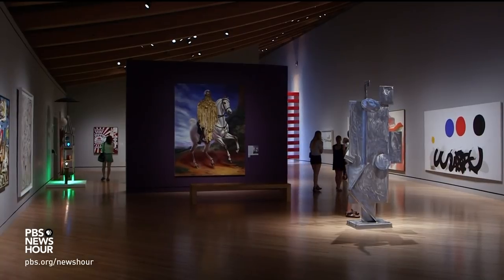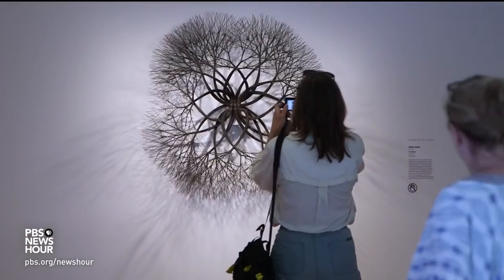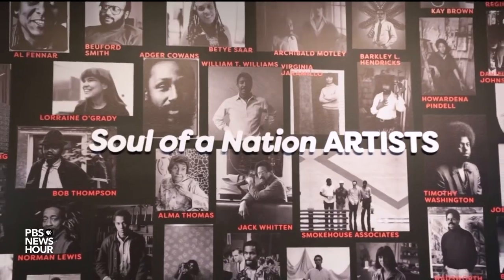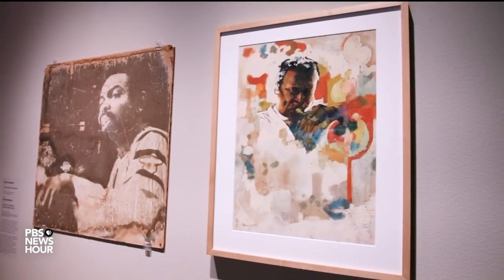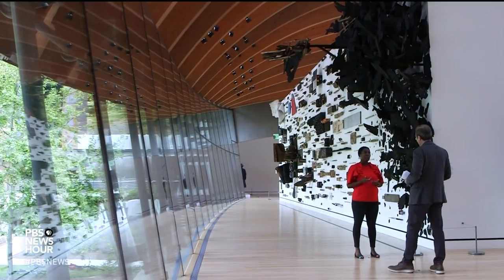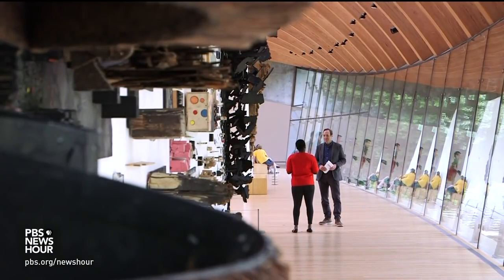JEFFREY BROWN: The museum's contemporary galleries have also expanded, with works by artists like Titus Kaphar, Vanessa German, and Ruth Asawa. Earlier this year, the museum hosted the American debut of the exhibition Soul of a Nation, which showcased works by Black artists in the 1960s through 80s. LAUREN HAINES: I think a lot of museums all across the world sometimes underestimate their audiences or think they know what people want to engage with. Particularly working in contemporary art, you're always asking people to push boundaries and to think a little differently.